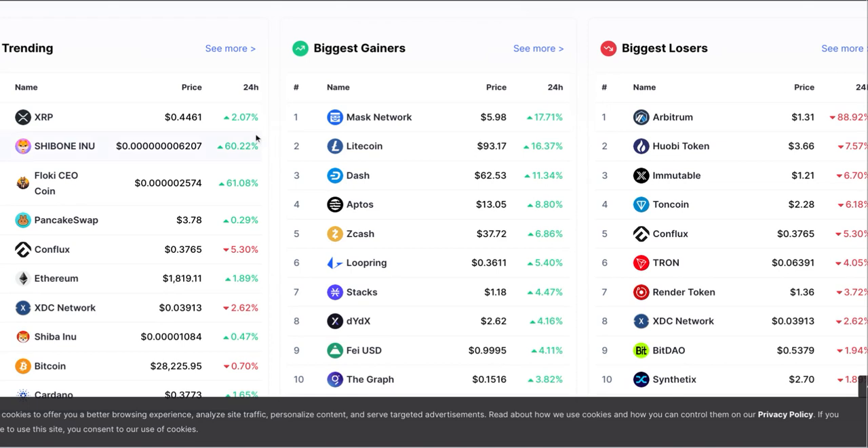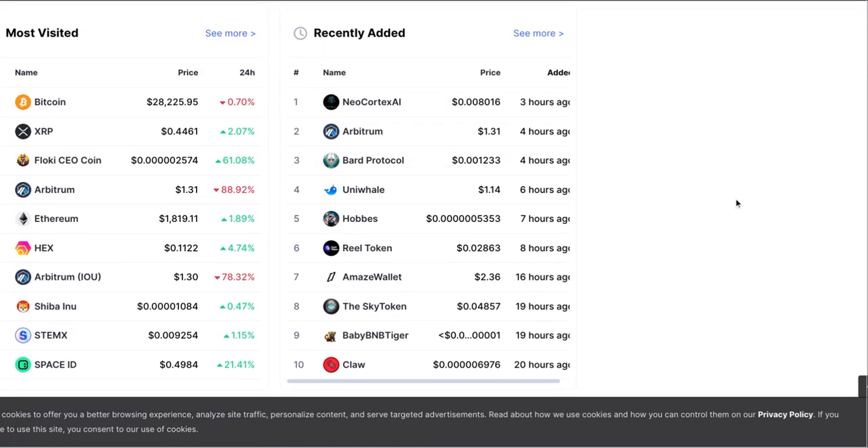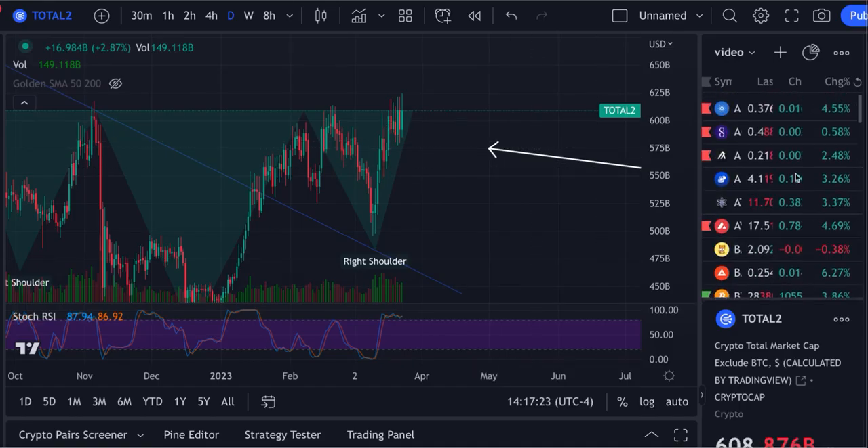Here are your biggest gainers and losers. XRP is the number one trending coin — waiting for that lawsuit to wrap up. It would be nice to see a positive conclusion for the whole crypto market. Arbitrum is down 89 percent and Arbitrum IOU is down 78 percent. I'll have to look into what's going on there.